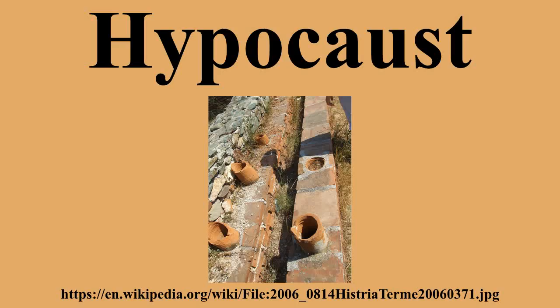A derivation of the hypocaust, the Gloria, was in use in Castile until the arrival of modern heating. After the fuel was reduced to ashes, the air intake was closed to keep hot air inside and to slow combustion.